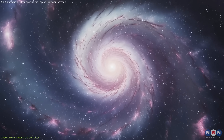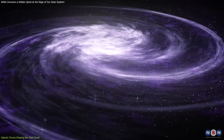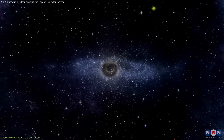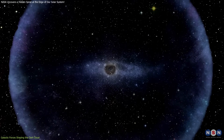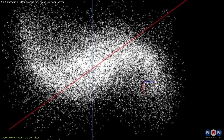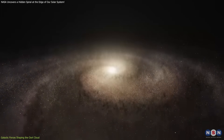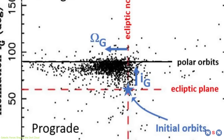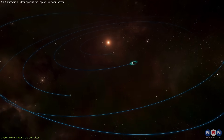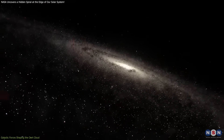This process is akin to the formation of spiral arms in galaxies. In spiral galaxies, density waves propagate through the galactic disk, organizing stars and interstellar matter into spiral patterns. Similarly, the galactic tide acts upon the Oort Cloud, organizing its constituent objects into a spiral configuration. This parallel offers a fascinating example of how similar physical principles can manifest across vastly different scales in the universe, highlighting that even at the fringes of our solar system, the influence of the Milky Way plays a pivotal role in shaping structures.